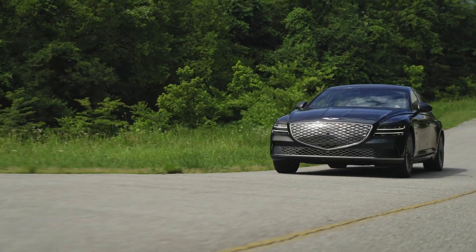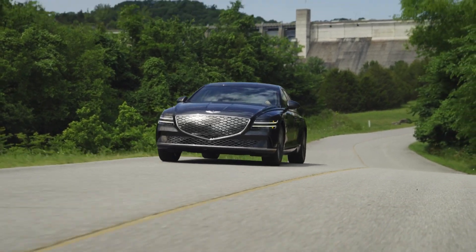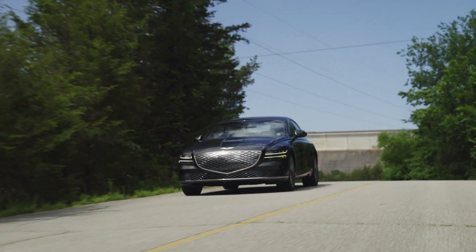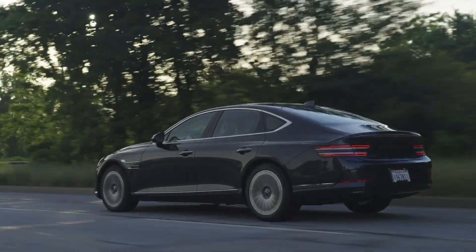Here's the silver lining: the G80's larger-than-average battery size means it can cover a staggering 323 miles on a single charge, making it the ideal partner for those long, open-road adventures.